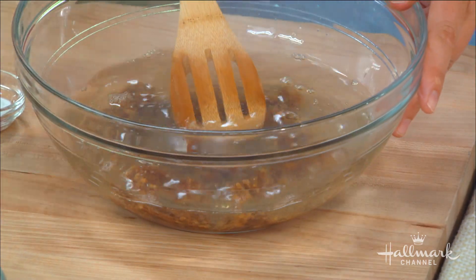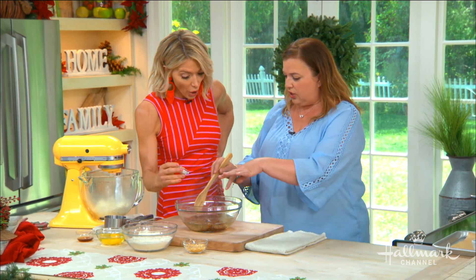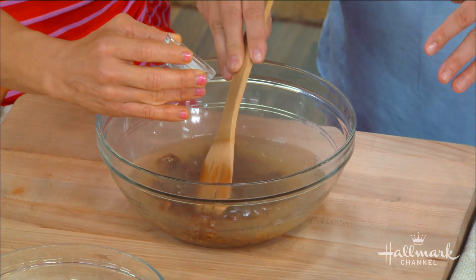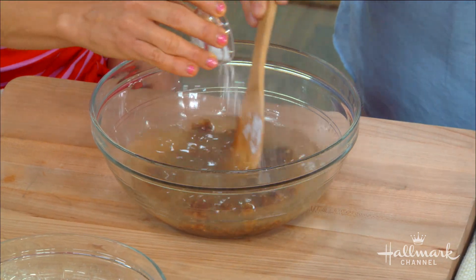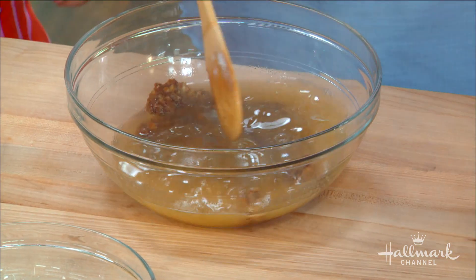Nobody really knows there's dates in this. So we add baking soda — it's going to be like a volcano. Like when you're in summer class, remember? It doesn't have any acid in it, but it'll just help the dates soften. Well, that was kind of anticlimactic.